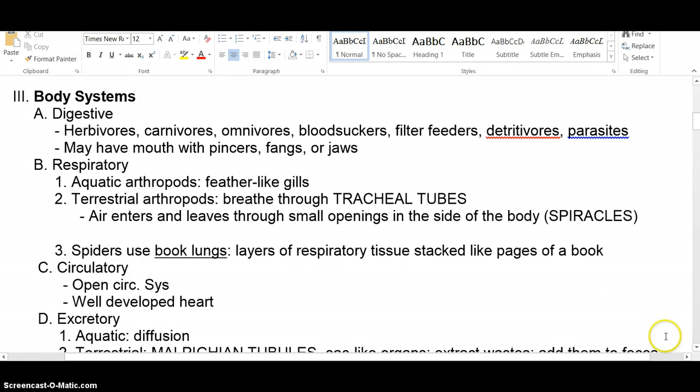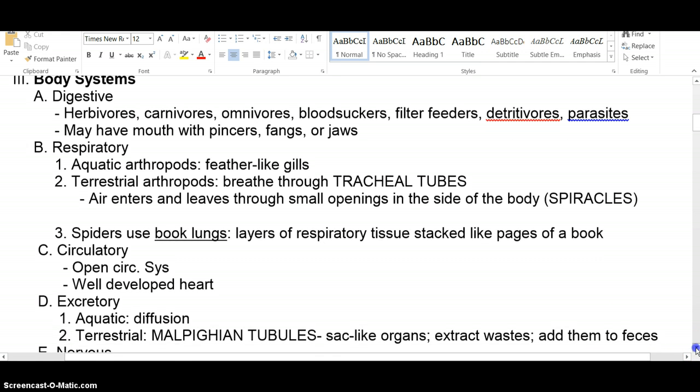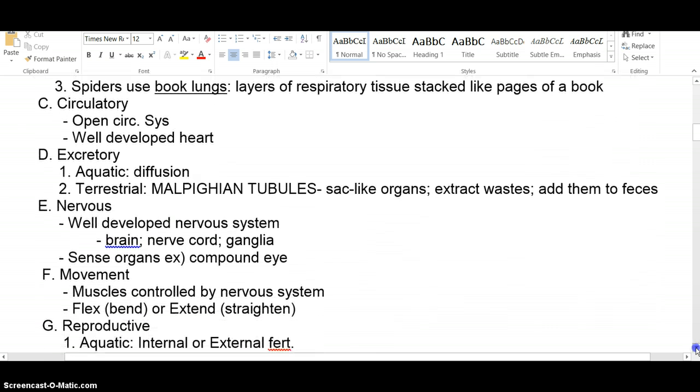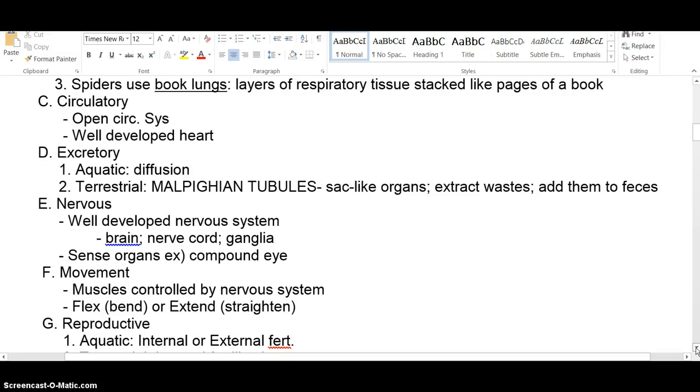For circulation, we're back to an open circulatory system with well-developed hearts. Even though it's a well-developed heart, it doesn't have atriums, ventricles, or different numbers of chambers. It's basically just a muscular area on the blood vessel that contracts and pumps blood around.